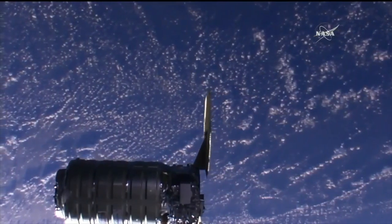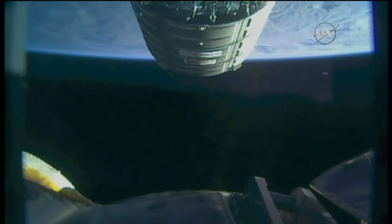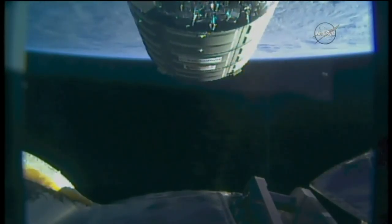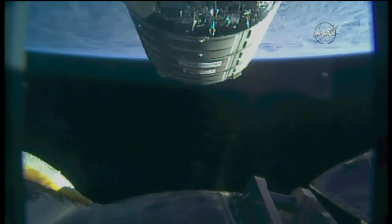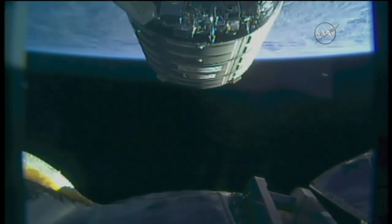Great views now over the South Atlantic Ocean, 258 statute miles above the Earth right now. You can see this is the camera view from the station's robotic arm — we were getting some views straight down onto the Cygnus. Now this is the view as the Cygnus is arriving at the capture point. The Cygnus itself is just about 15 meters away right now.